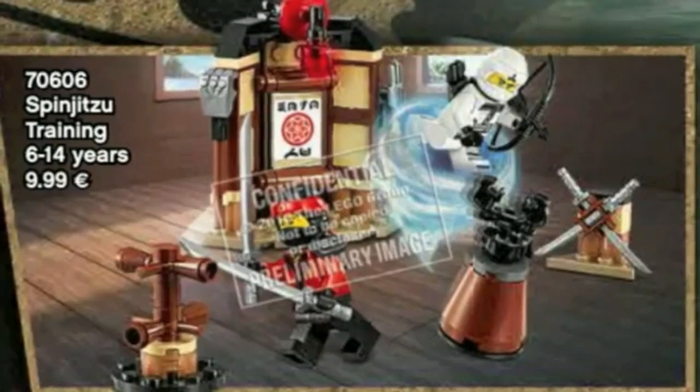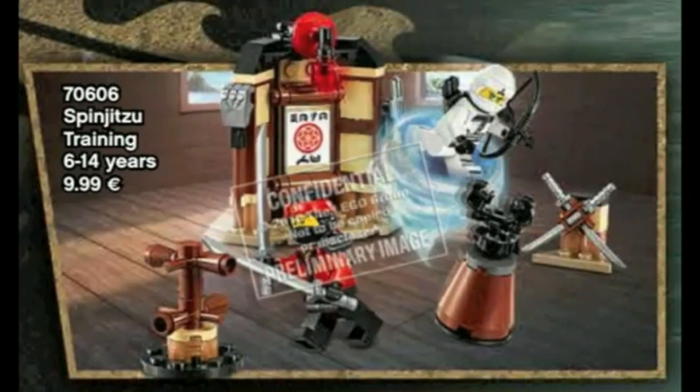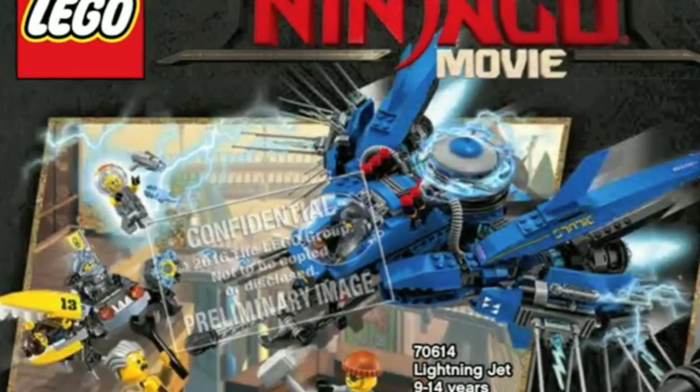Hey guys, what's up? MicroMProductions here, and we have recently gotten the images of the official Lego Ninjago movie sets. I am excited, so I cannot wait. I'm gonna make a video about the top 5 Lego sets of the Lego Ninjago movie that are about to come out, which are probably coming out in August. I cannot wait, so I hope you're preparing your money, because I know I am.